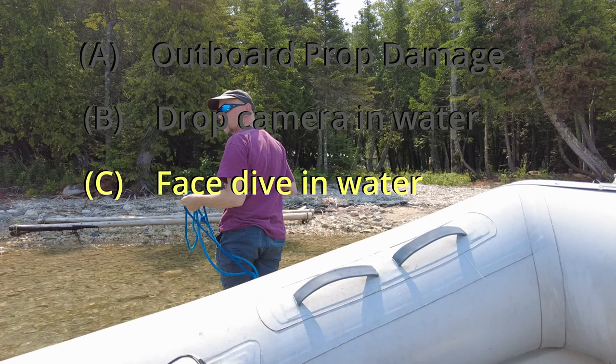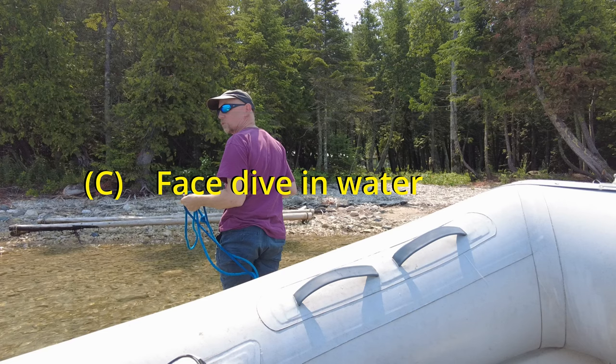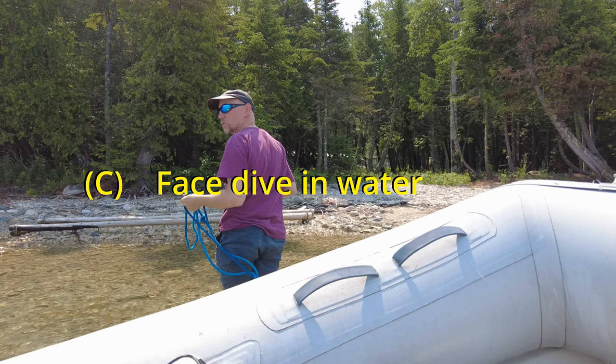Congratulations to those that answered C. This is what happens when a 165 pound man gets off the front of a dinghy while a 185 pound man is leaning off the back — you almost do a face first dive into Lake Michigan. Let's continue the video.